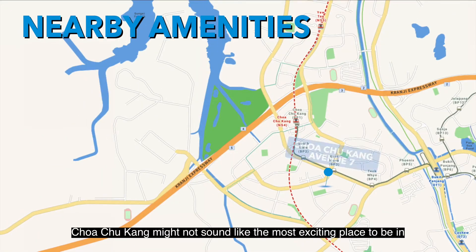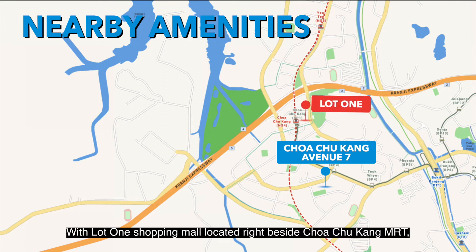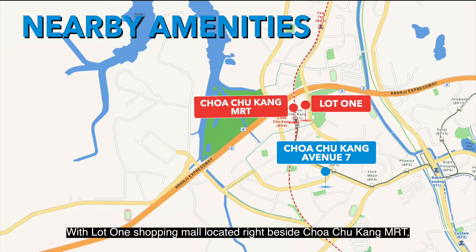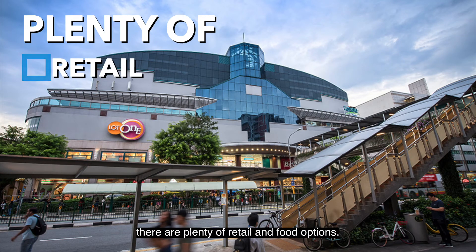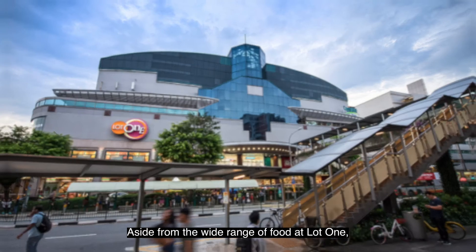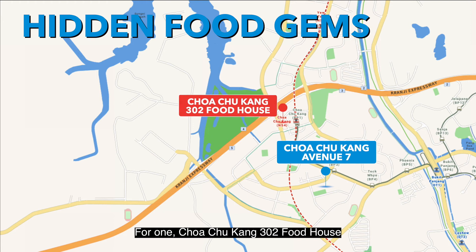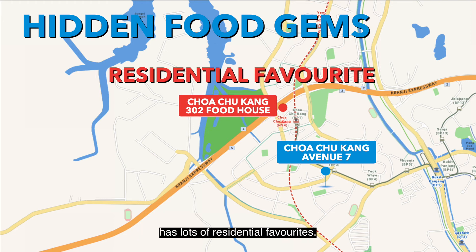Choa Chu Kang might not sound like the most exciting place to be in, but there is actually a lot more to this place. Lot 1 shopping mall is located right beside Choa Chu Kang MRT, where there are plenty of retail and food options. Aside from the wide range of food at Lot 1, there are actually several hidden food gems in Choa Chu Kang. Choa Chu Kang 302 Food House has lots of residential favourites — you ought to try it out for yourself.